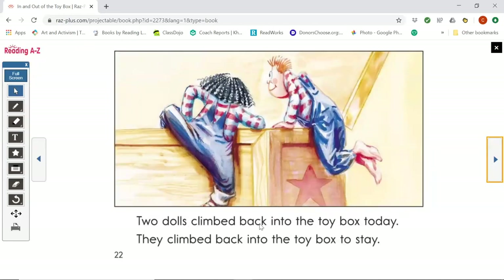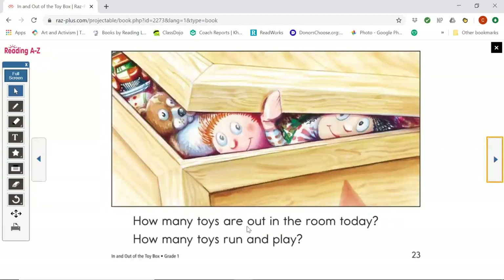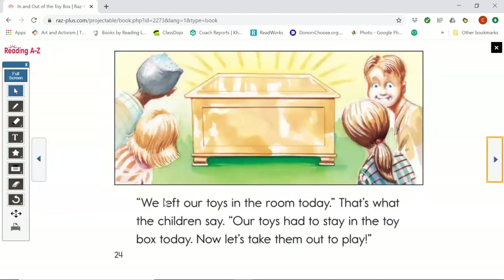Two dolls climbed back into the toy box today. How many toys are out in the room today? How many toys run and play? I believe there are zero out in the room today. We left our toys in the room today - that's what the children say. Our toys had to stay in the toy box today. Now let's take them out to play. But we know as readers that the toys have been playing all day. The end.